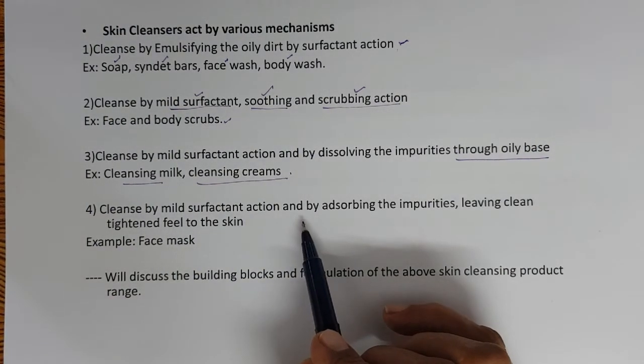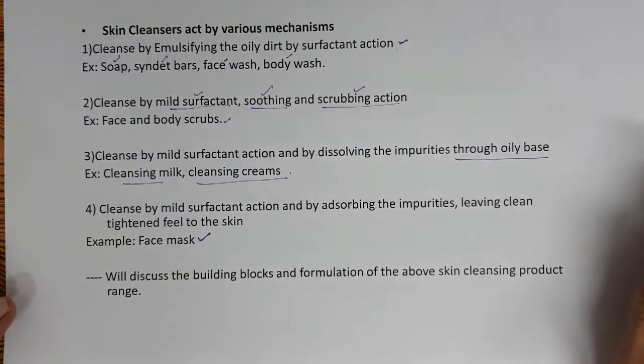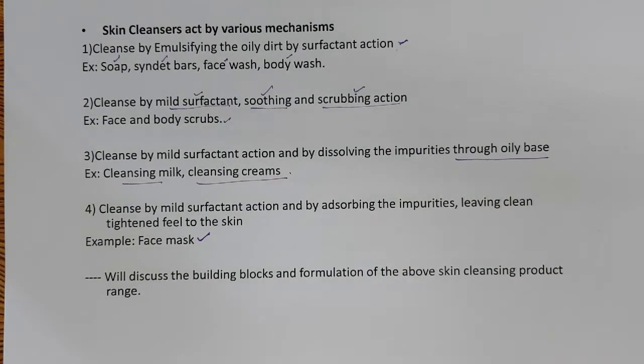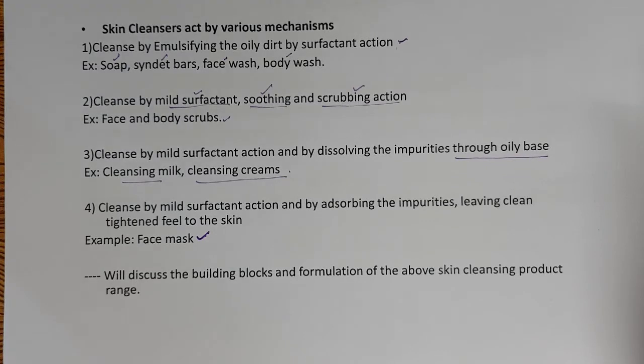The fourth category: cleanse by mild surfactant action and by absorbing impurities, leaving the skin clean and tightened — Face masks. If clay-based, the ingredients absorb excess oil, and a low level of surfactant in the product cleanses while wiping off the mask. In peel-off masks, actives can also be delivered, so both cleansing action and skin regeneration can be achieved. All of these are not leave-on products — they are removed from the skin immediately or after some time, so they are categorized as skin cleansing products.